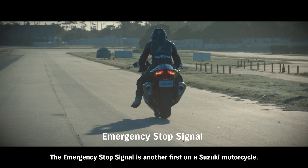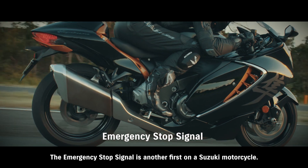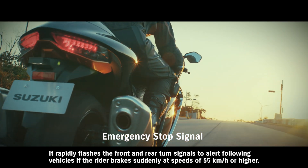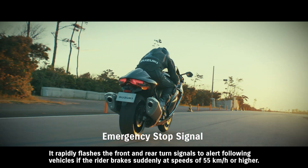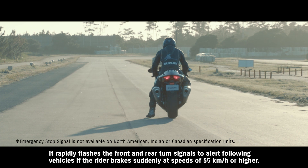The emergency stop signal is another first on a Suzuki motorcycle. It rapidly flashes the front and rear turn signals to alert following vehicles if the rider brakes suddenly at speeds of 55 km/h or higher.